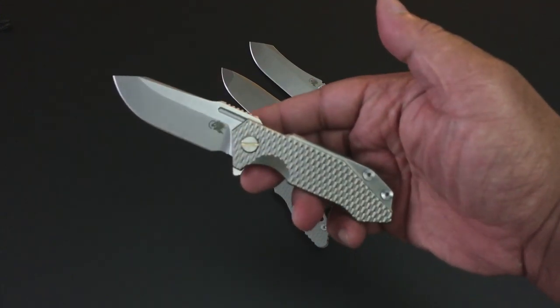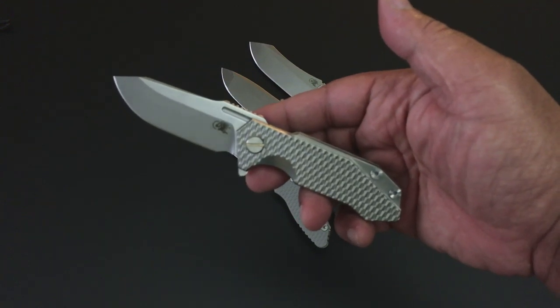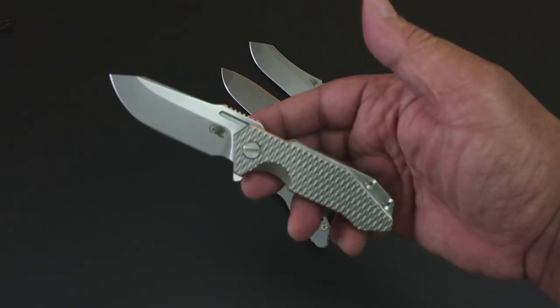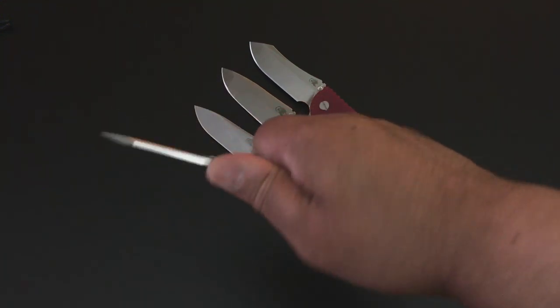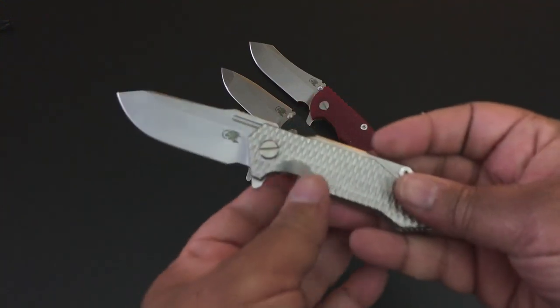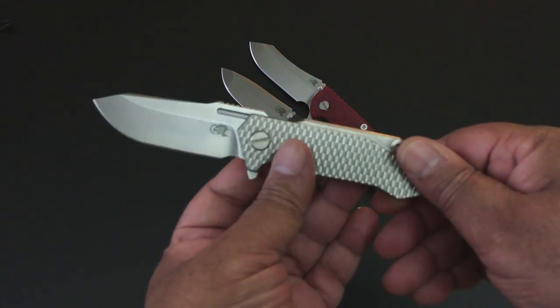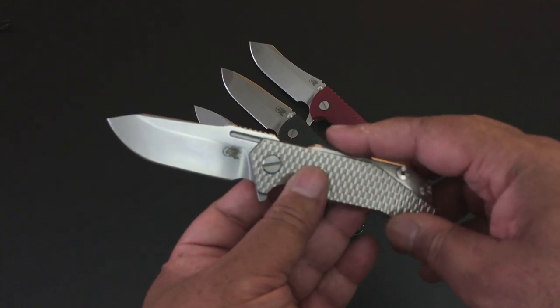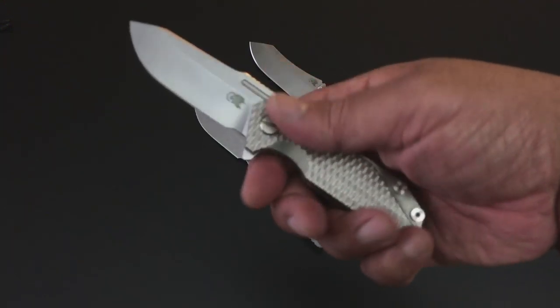First off, I love smaller knives. I like medium size knives, I like large size knives, but the smaller ones I really love — and this is a smaller knife. It really is: 2.7-inch blade, S35VN steel, all titanium.